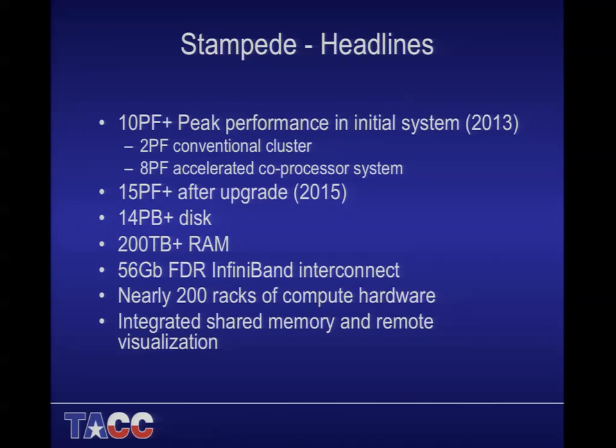To set the context for my talk, I want to talk about the system we're going to be building. The system is actually about to begin construction and it's going to be called Stampede. It's going to be a 10 petaflop system in total — two petaflops from a conventional Sandy Bridge-based cluster, and eight petaflops from the MIC coprocessor system. We also have a five petaflop upgrade planned in 2015.